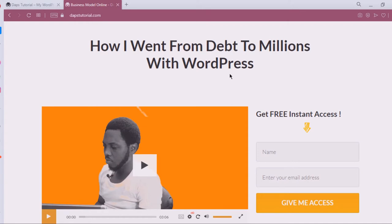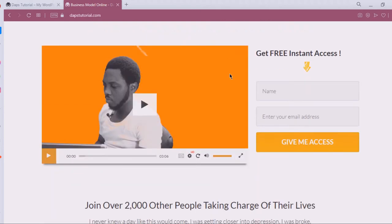Just before I go straight into the tutorial — if you are open to making money online with WordPress, not just designing websites for yourself alone, but open to more ways of making money, then you should pay attention to this. This is my website, dastutorial.com, and I show in this video how I went from debt to millions with WordPress. In this mini course, I show exactly the businesses I've done that brought me from being broke to having millions with WordPress in the space of two to three years.